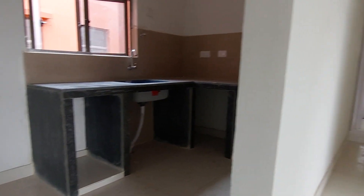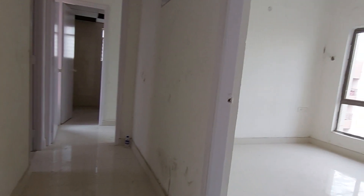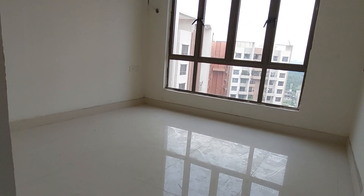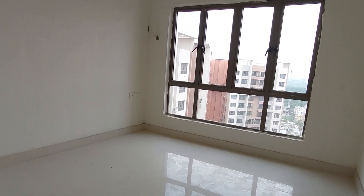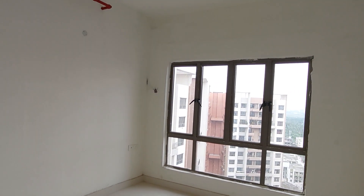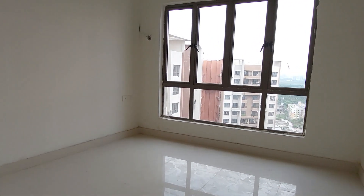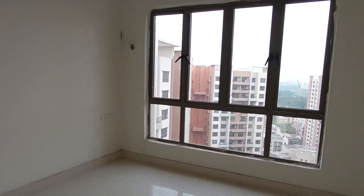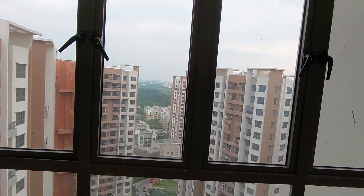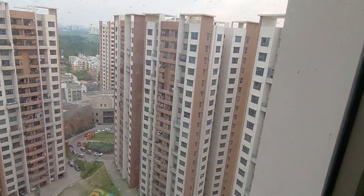Opposite to that, this is your first bedroom or guest bedroom. You can utilize it as a guest bedroom or your children's bedroom. In this bedroom you will also have an AC point provision, and from this window you can have the view of this complex.